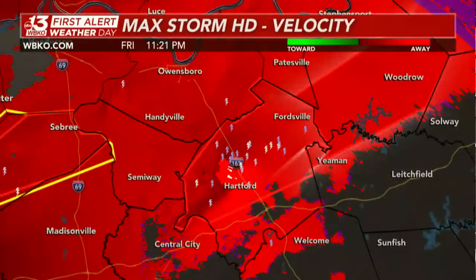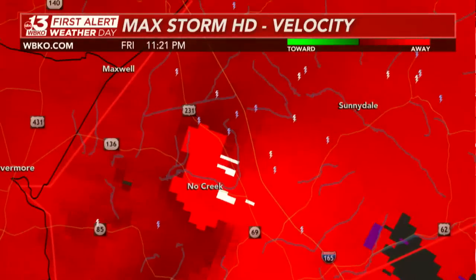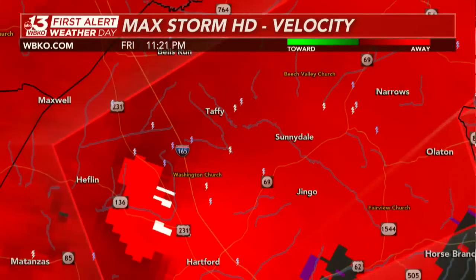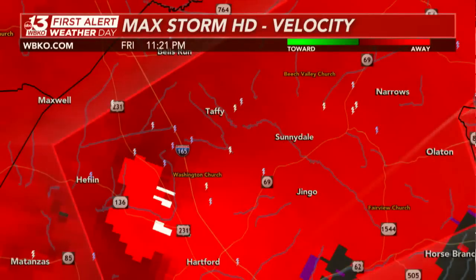This has been a long-living, extremely dangerous tornado, which is now over No Creek, heading towards Sunnydale, Taffy, and Jingo. They just updated this tornado warning — it is observed, with considerable tornado damage, moving over Hartford, now moving to the east at 60 miles per hour.